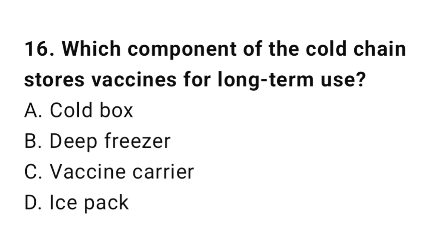Question number 16. Which component of the cold chain stores vaccines for long-term use? The right answer is B: Deep freezer.